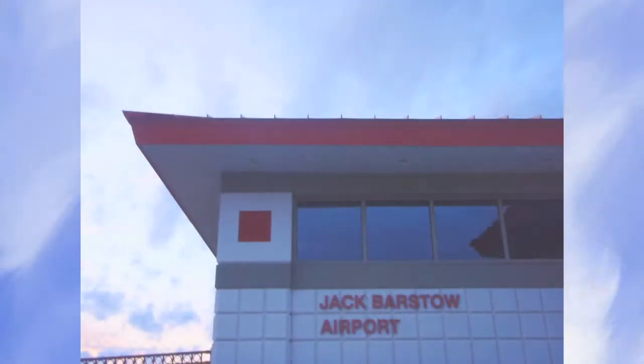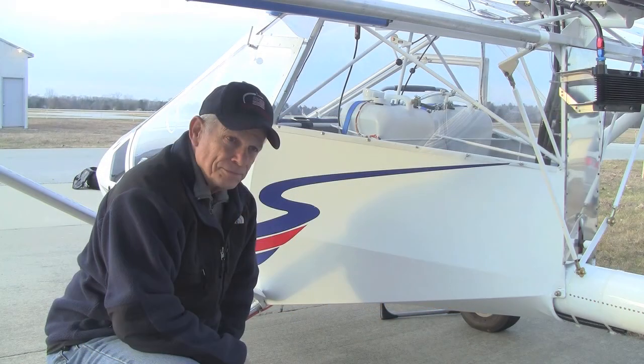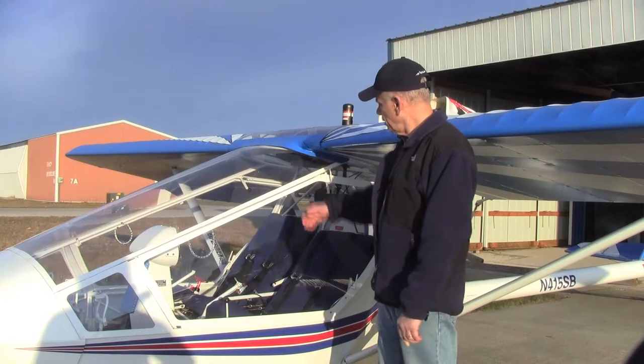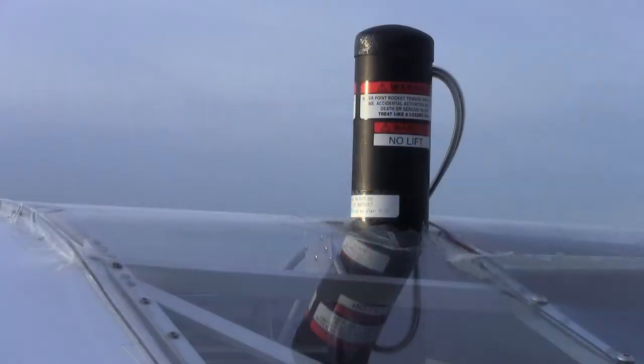The BRS parachute system works in a relatively simple way. I spoke with John Abbott, a local pilot at Midland Michigan's Jack Barstow Airport and an owner of a Colt Mark III Extra equipped with the system. What I have here is a solid fuel rocket, which has cables attached to a parachute contained in the wing.